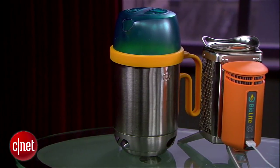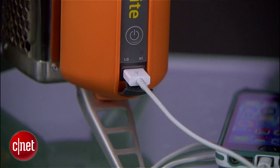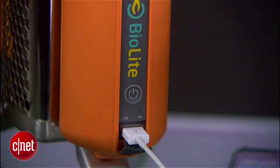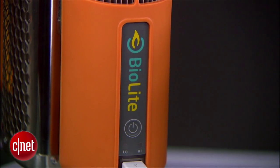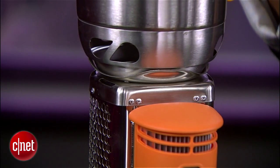The $225 BioLite bundle will make any father a happy camper. The camp stove not only cooks up meals, it generates electricity at the same time so you can charge your mobile devices. Use the kettle pot to boil some brew or warm up dinner, and when you're on the go, the kettle pot makes a handy carrying case for the stove.